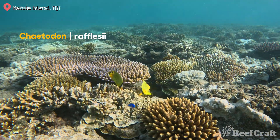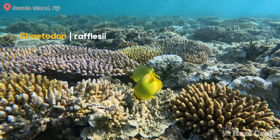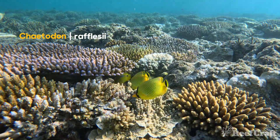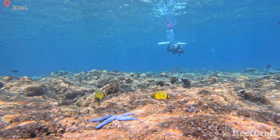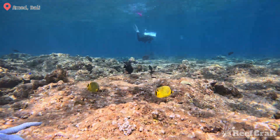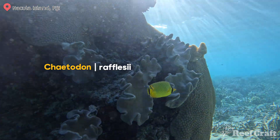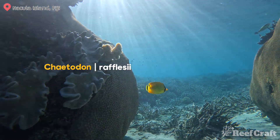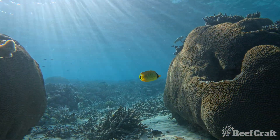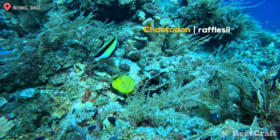Next we have Chaetodon rafflesii — these guys are stunning, definitely better known as the lattice butterfly. That's because its scales have these dark circles around them, which creates lattice lines all across its body. This fish stands out — it is such a gold and bright yellow that even from across the reef you can see these ones. I usually only find them in shallow areas, so most of these shots will be less than 10 meters, and almost always in pairs.